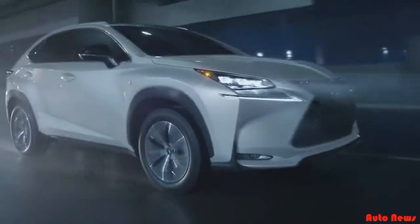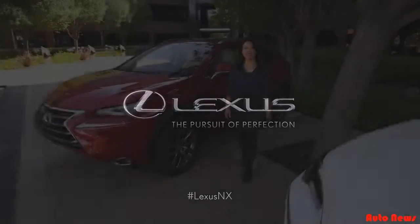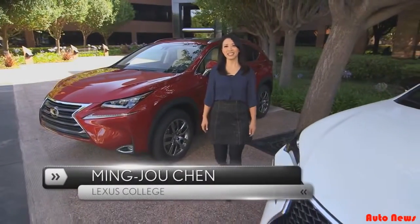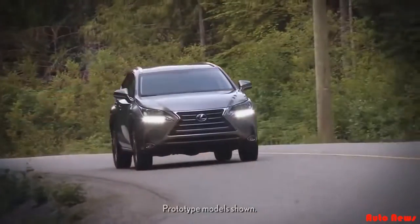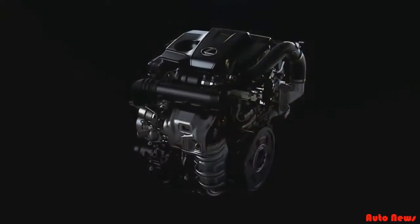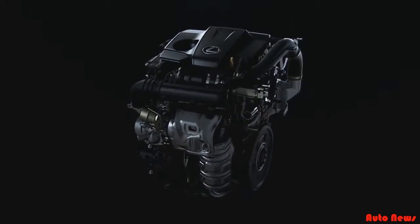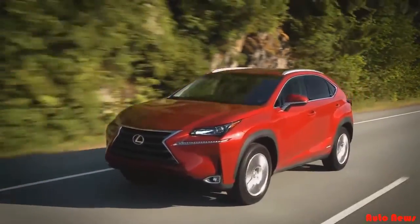Introducing the first ever Lexus NX Turbo and Hybrid. Once you go beyond utility, there's no going back. I'm Mingzhu Chen with the Lexus College and I'm here to give you a quick two-part walk-around of the all-new 2015 NX. The NX is a brand new nameplate to the Lexus family. The NX200T features a new 2.0L Turbo engine that's a first for Lexus, and the NX300H brings the total to six hybrids for the brand, the most among luxury brands.